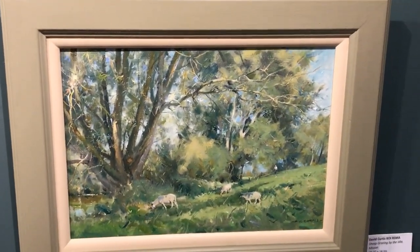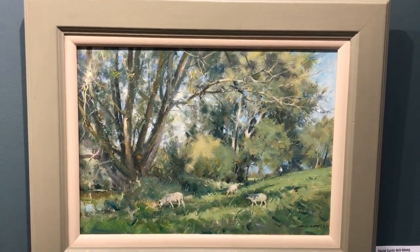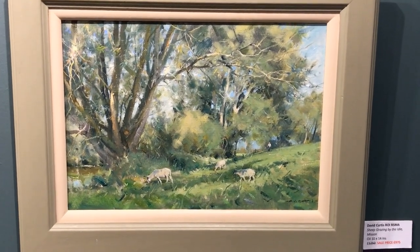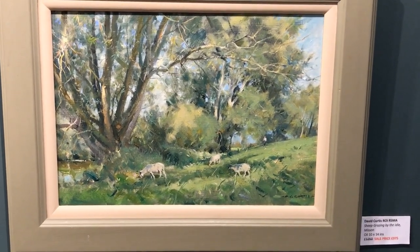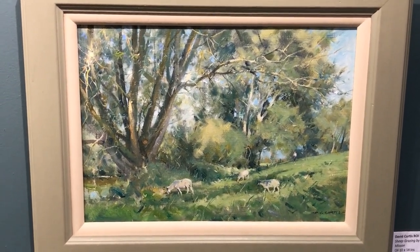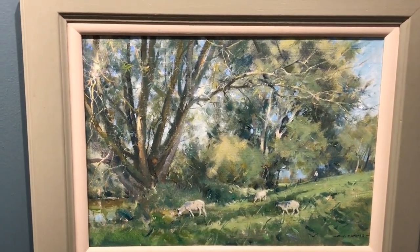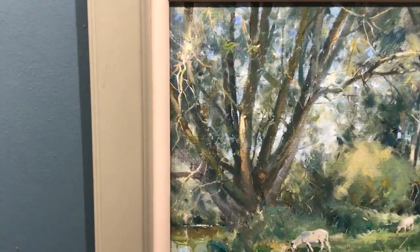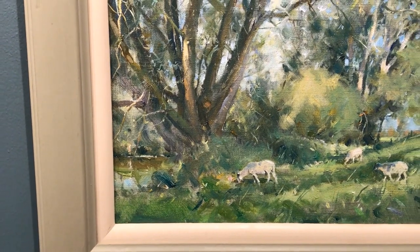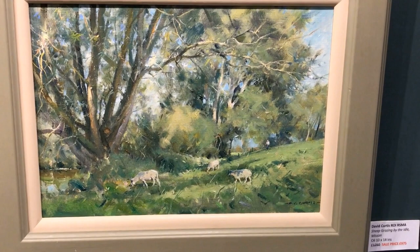This next one — Sheep Grazing by the Idle, Misson, where David lives, in Yorkshire near Doncaster. This was 1,250, now 975. 10 by 14. Wonderful painting. Just that little chink of light on the water there. Beautifully rendered trees — so economical.